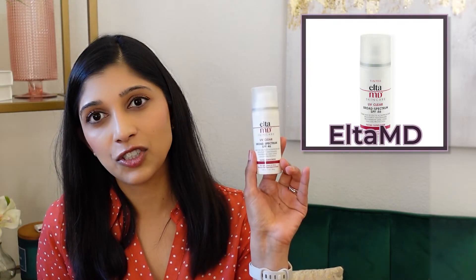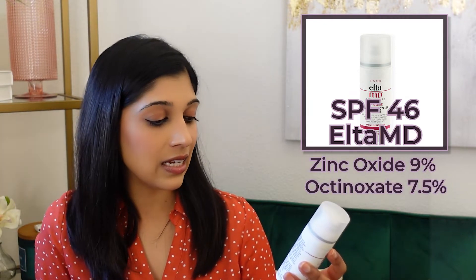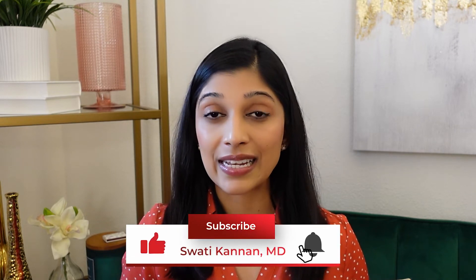The fourth sunscreen is the Elta MD UV Clear Facial Sunscreen. I have the untinted version here, but they do have a tinted version as well. I recommend the tinted version to patients who have acne-prone or very sensitive skin because this one contains niacinamide, making it really good for acne and rosacea patients. It's SPF 46, contains zinc oxide 9% and the chemical sunscreen ingredient octinoxate. It probably leaves a dewy finish. If you have oily skin, you may not like it, but I'll recommend a way to remove that oily sheen at the end of this video. This costs about $41 — a lot more than 10 years ago. Inflation is a real thing.